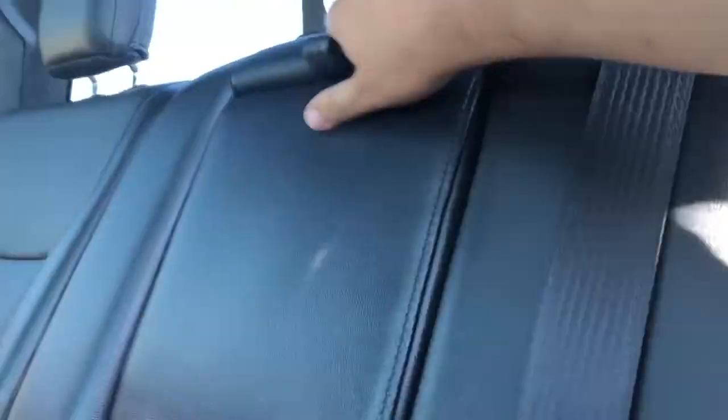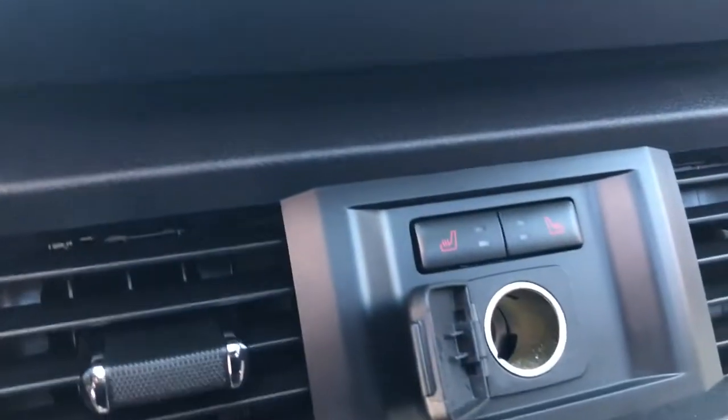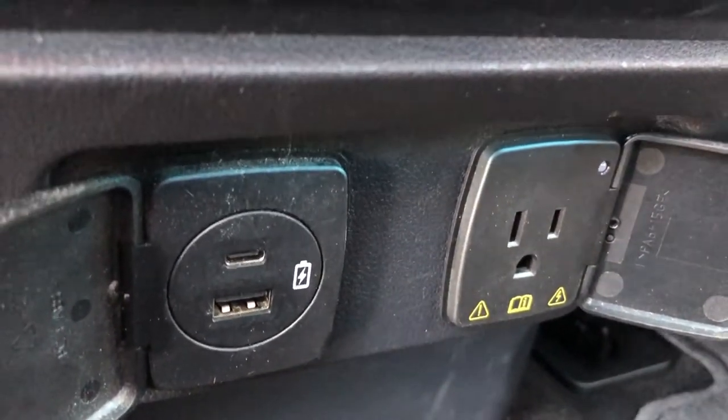Moving to the back seat, we have the power window controls which leads to a leather bench seat that will fit three people. You can also pull down the center console for a couple of cup holders. This seat is also a split folding bench seat so if you need a little extra cargo space you can have it. In addition to that we have some seat back storage, and this bench seat is heated. We have a 12 volt outlet, two USB ports and a 110 volt outlet as well.